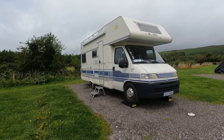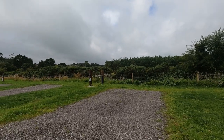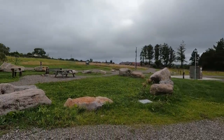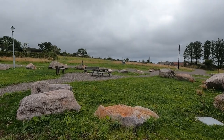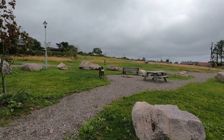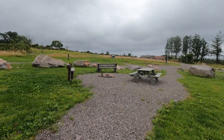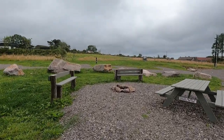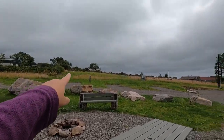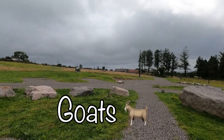We're parked up on the Getaway — there's water at every second or third pitch, electric at all the pitches, and a lovely little seating area where you can sit out by a campfire. There's more seating area up above as well, and I think there'll be donkeys here too.